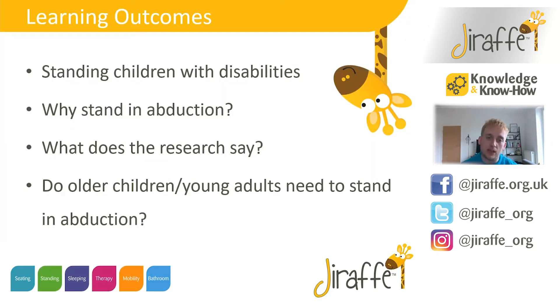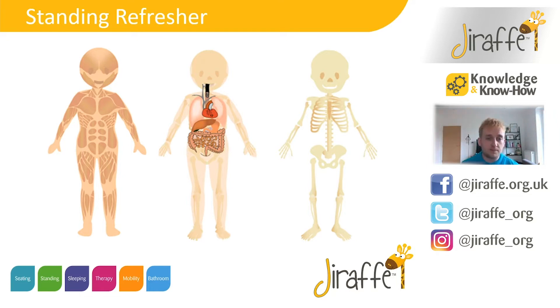If we take a look at what some of the research says, we're going to look at why children with disabilities need to get up and standing, why we might stand some of those children in abduction, and if there are any benefits to older children and younger adults standing in abduction too. In terms of the benefits of maintaining a standing programme, there's a multitude of actual benefits. There's a lot of musculoskeletal benefits — evidence suggests that being in an upright position helps with things like bone mineral density and reduction of spasticity.